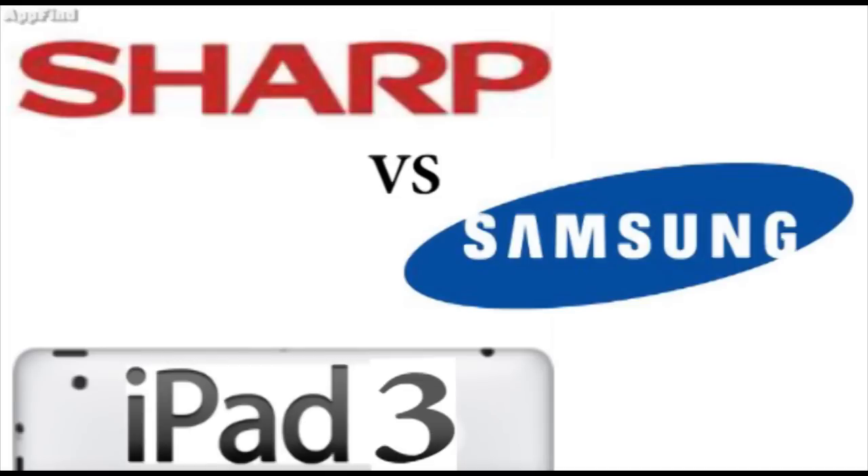Hey guys, what's up? It's Eric from AppFind on AppleWisdom.com here, and today I wanted to talk to you a little bit about the iPad 3.